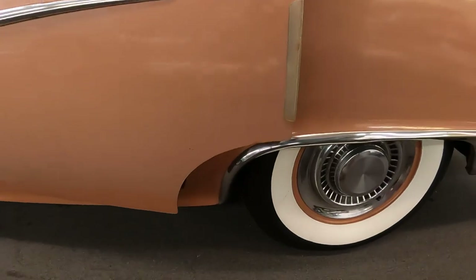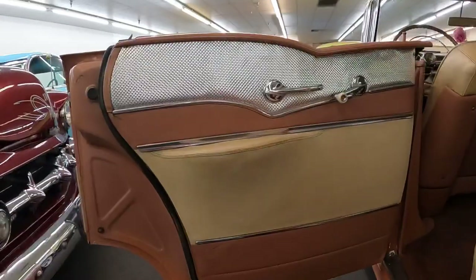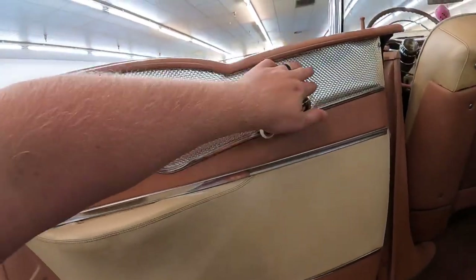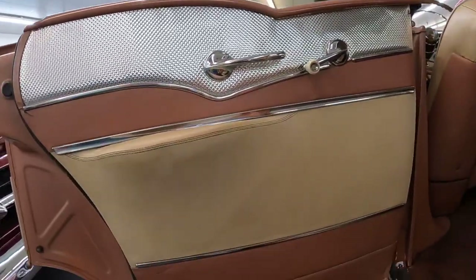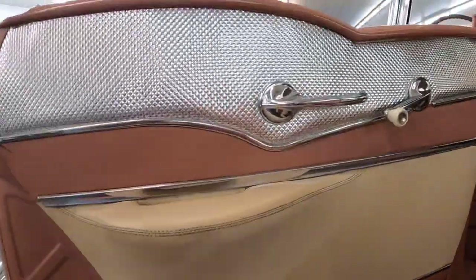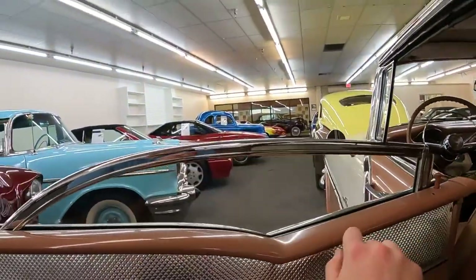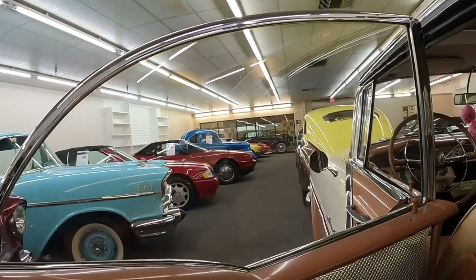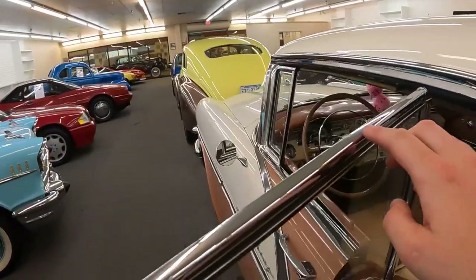Just check out this rear door where the wheel well is cut out. It has way more textured effect vinyl back here, brightwork, different designs. The armrest is in a different place. This is the door handle to get out, window crank for the big window, and look at how cool that is — it doesn't go straight up, and it's all trimmed out.